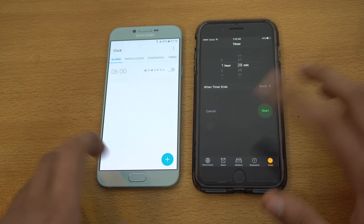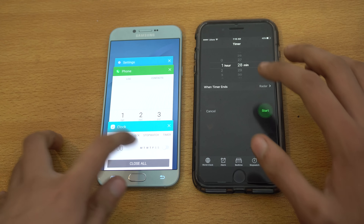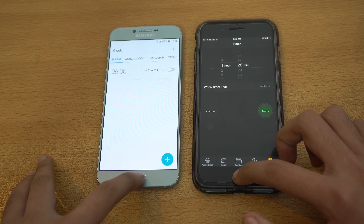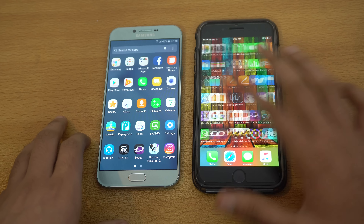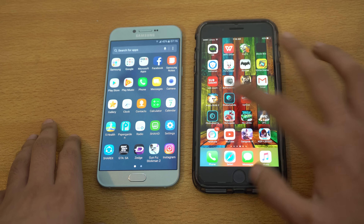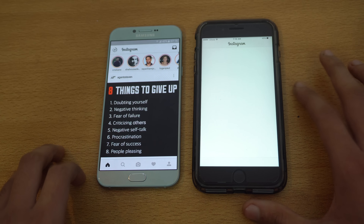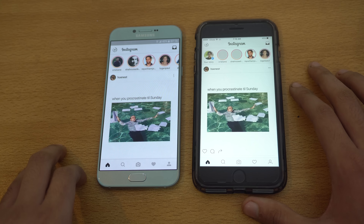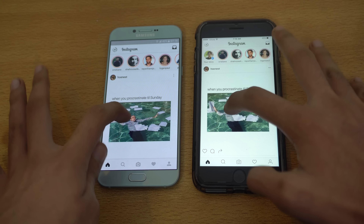How about loading up settings? I just opened the settings and you can see that was very similar. Next we got the phone dialer — the Galaxy A8 2016 was a bit quicker, I think because it has a faster animation compared to the iPhone, but it was really close. We can load up another system-based application, the clock, and that is also very similar. If I quickly go back to those apps, you can also notice the home button response on both phones — absolutely similar stuff there.